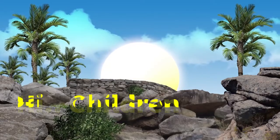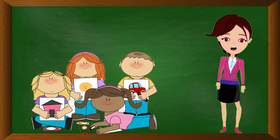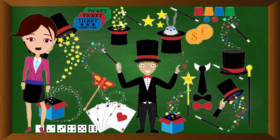Hi children, hope you're all safe and secure at home. I'm very happy to share this interesting video. I think you'll definitely enjoy watching it. In this session, we're going to learn multiplication. And let me tell you, multiplication is one of the coolest things you'll ever learn. It looks like you'll have your own magic show.